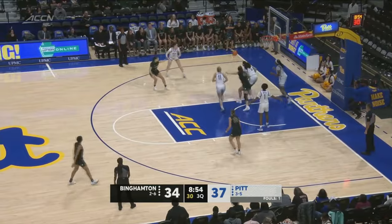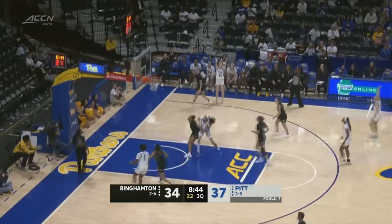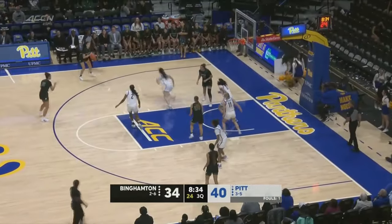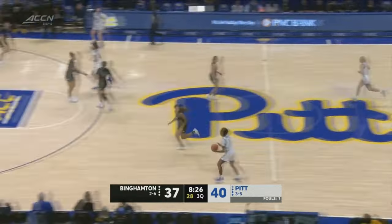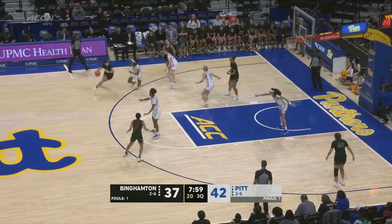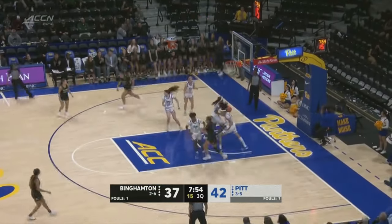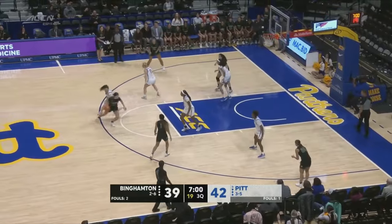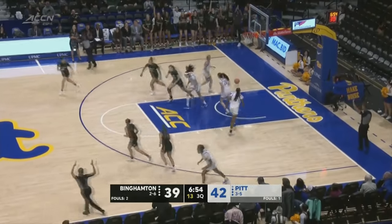Washington finds Malcolm — corner three and that one goes down. Wainzer with the answer — four for seven from beyond the arc, and Wainzer up to 14. Welts feeds Wainzer off in the corner — that's four three-point attempts for her so far today, and that's been the strong suit of her game both of her seasons here at Pitt. The three goes down again.